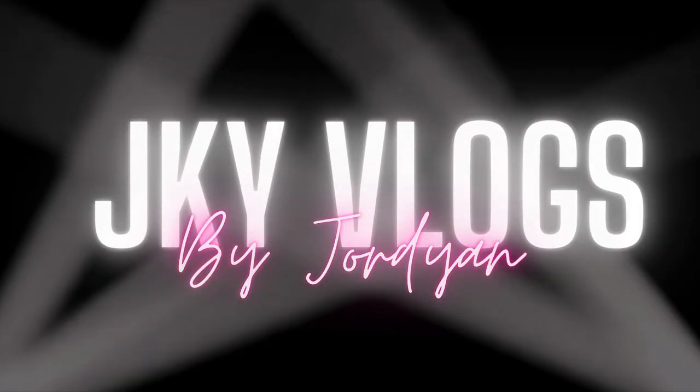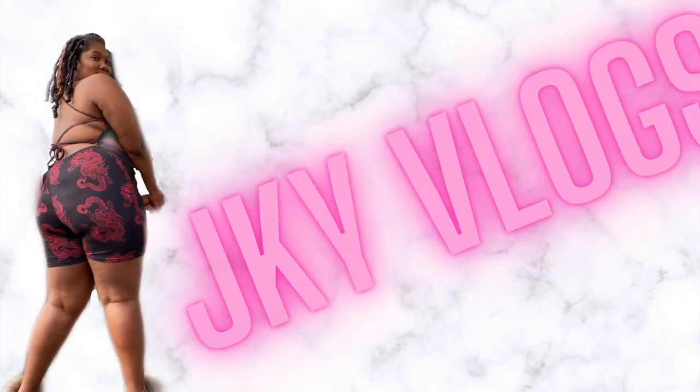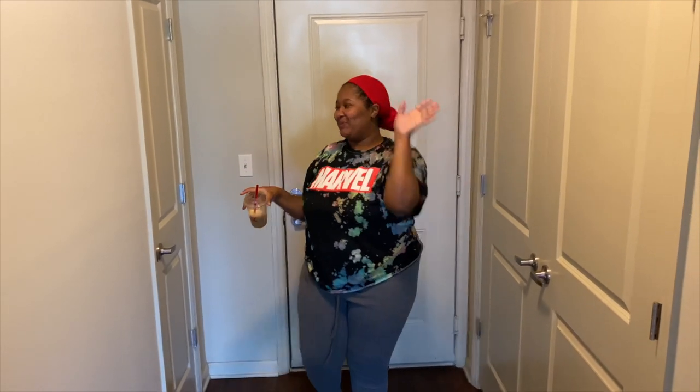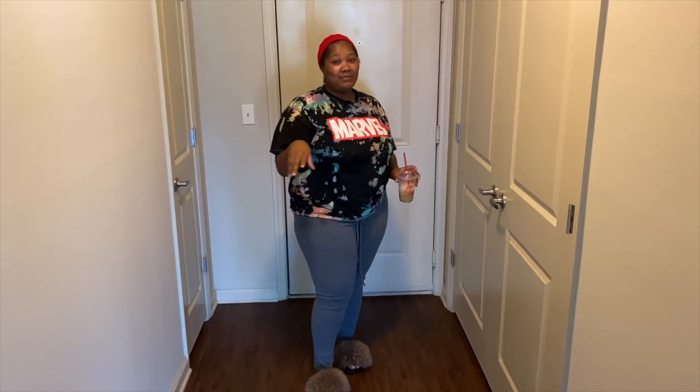Hey y'all! Welcome back to my channel. If y'all are new here, my name is Jordyn and this is Jacob Walk Vlog. Y'all see the title, y'all see me in the entryway — I just moved to my second ever apartment with my love. I just want to show y'all a quick empty apartment tour before we get started. If y'all like this video, make sure to give it some thumbs up because y'all, this place is really fire.